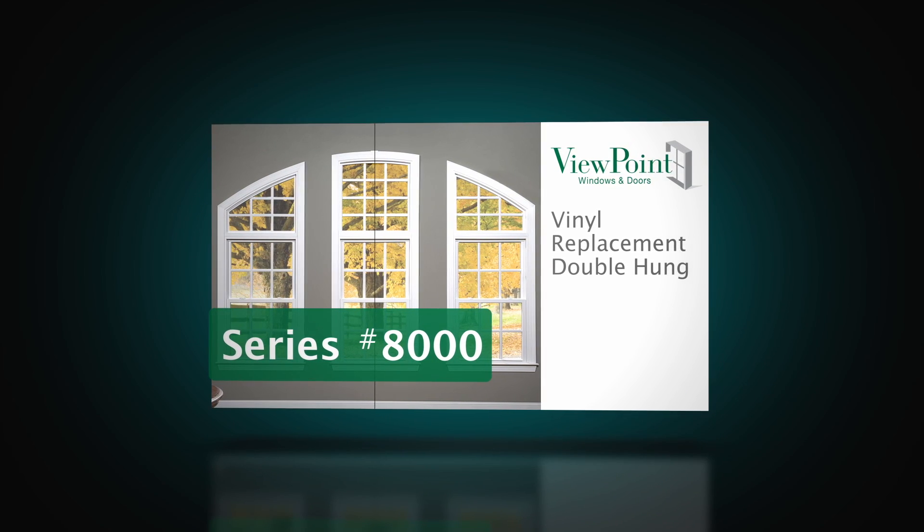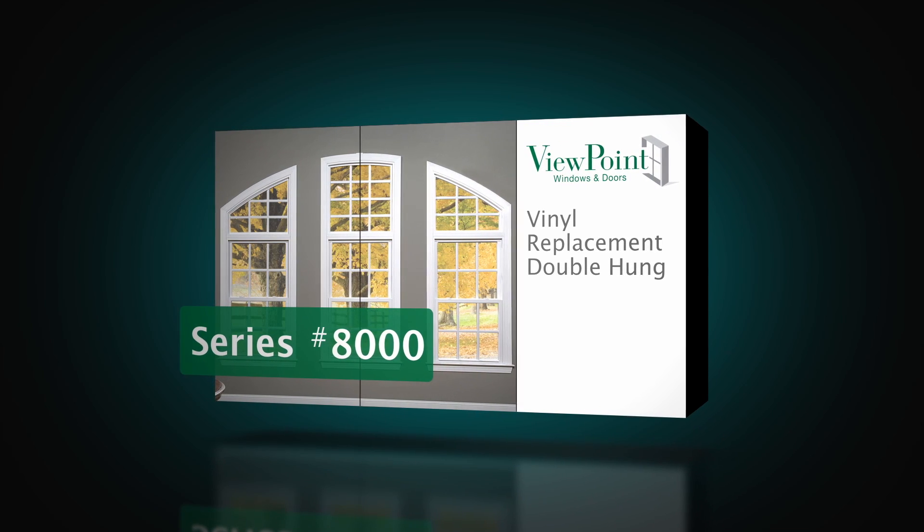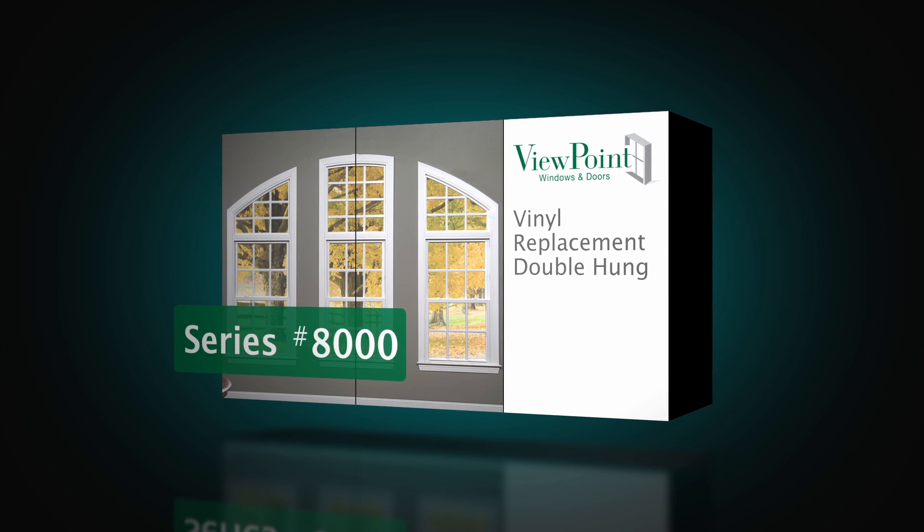The Viewpoint 8000 is the industry's newest and nicest double-hung window on the market. It is in a class by itself, with its combination of standard features and exceptional options.